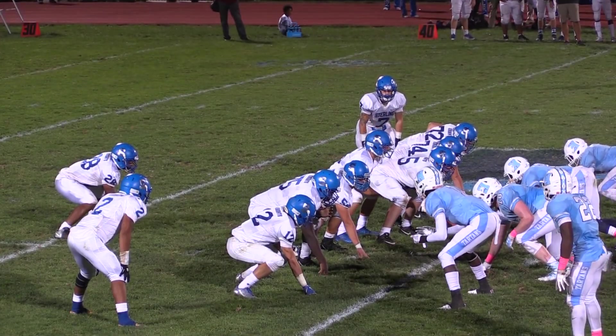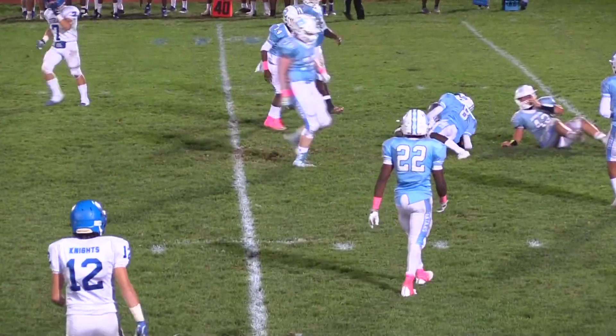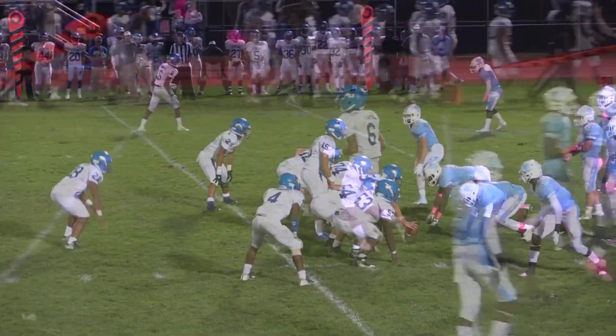Barrett under center, one receiver on the far side and Greg Harris. He's going to look his way — check that, that is Chris Rowe on the catch. He's got the first down across the 40, down to the 37-yard line. Brandon Williams wraps him up.